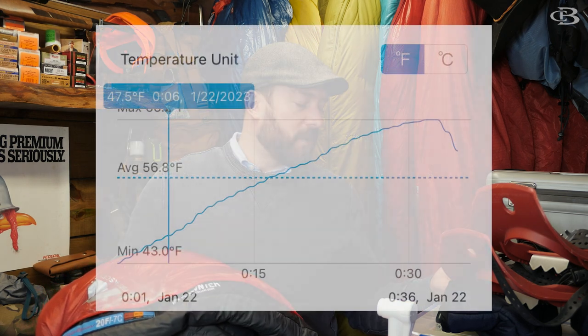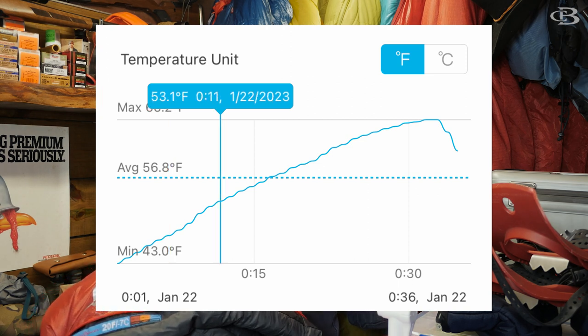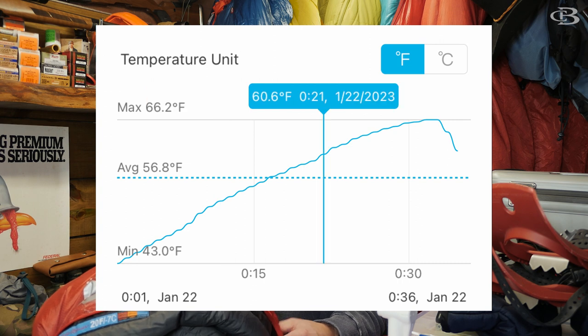This bag started at 43 degrees. As a preface, what I do is I go outside for five minutes — my house is around 65 degrees. I'll take the bag outside, stand for five minutes, open the bag up, let it sit and cool off for five minutes. I don't want to go right from inside to outside and get in the bag; it kind of defeats the purpose. So I let everything chill off for five minutes. This one started at 43 degrees. After five minutes, I got 47 degrees; 10 minutes, 53; 20 minutes, 60; and finally after 30 minutes, we're at 66 degrees.